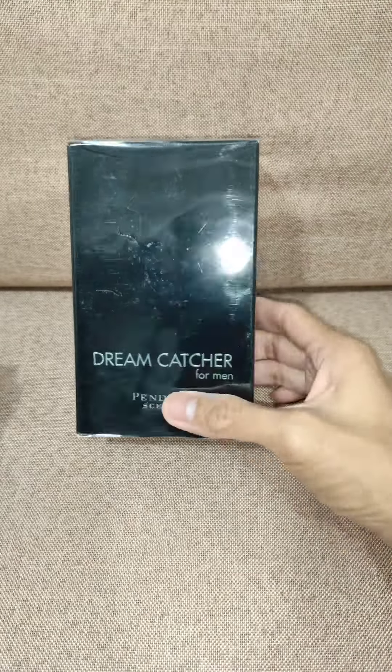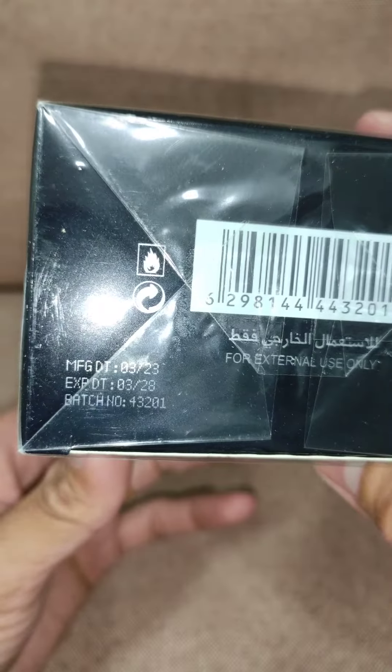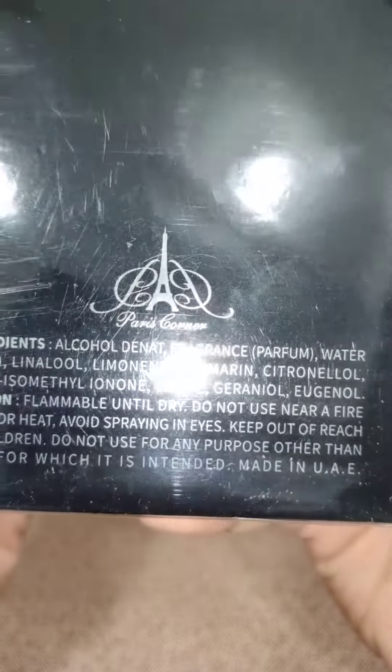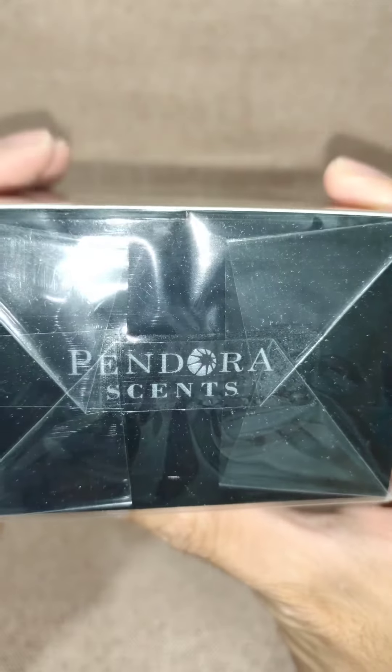Hi everyone, we're about to open Dreamcatcher for Men by PindolaSense. Here's the batch: March 2023 — that's the best batch code. On the back there's a listed ingredients and a hologram sticker. Pretty neat.